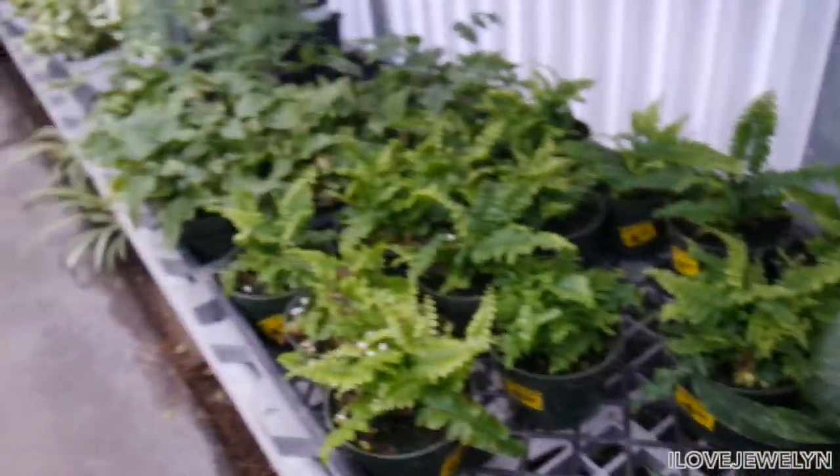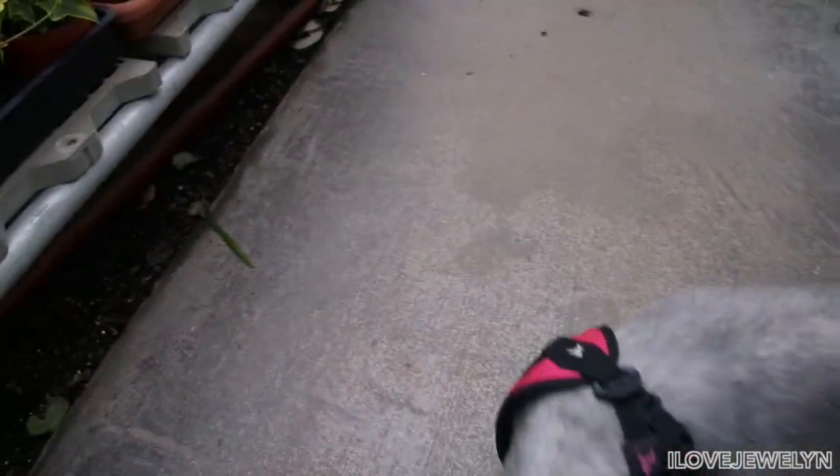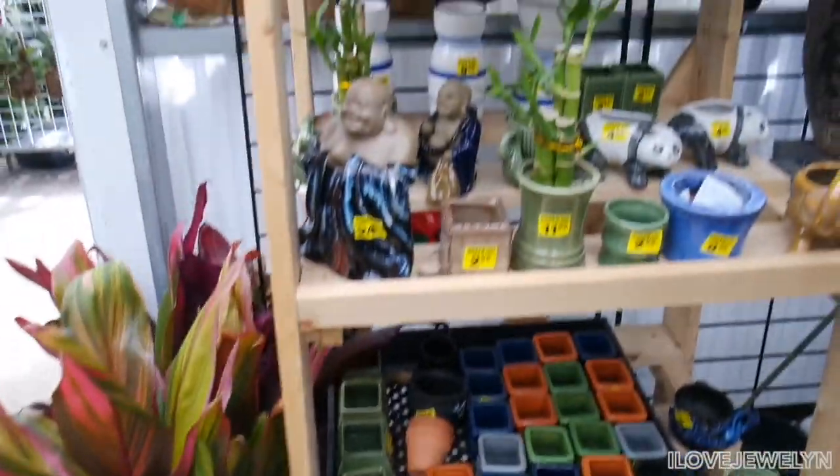This is just the start of the plant adventure here. Ebi, are you having a nice time? You probably think mommy's crazy. They have little planters here, priced for $3 a piece — very cute.